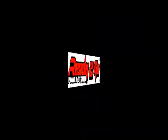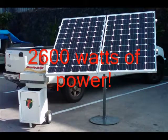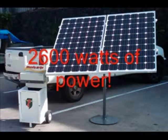The patent pending READY TO GO is a stand-alone, plug-and-play, complete solar component system. It also acts as an uninterrupted power supply.